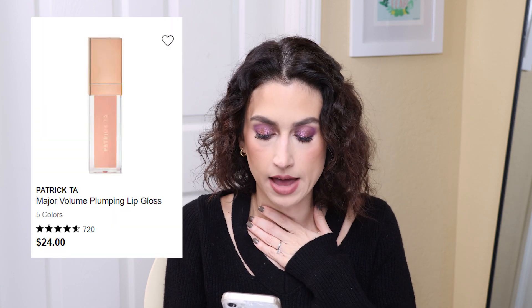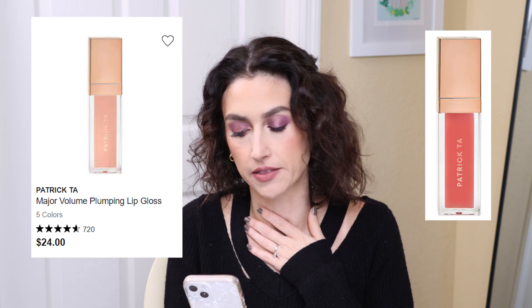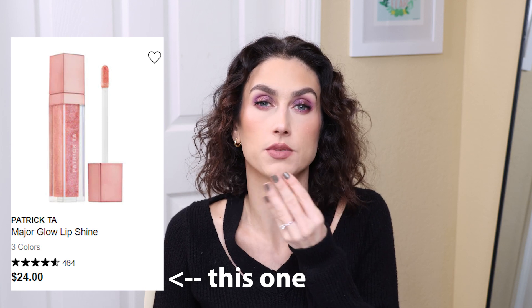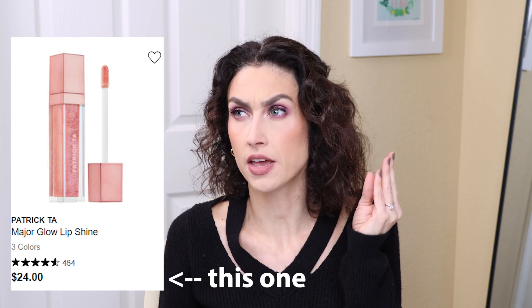Let's get back to lip products. The Patrick Ta Major Volume Plumping Lip Gloss — I want the shade 2CCs, described as a pink. I've heard amazing things about this gloss. I did own one of his first launch glosses, the original non-plumping ones — I lost it and I'm so upset. It was one of my favorite glosses, absolutely beautiful on the lips, with a minty sensation that wasn't too much and a really fine sparkle. I would probably repurchase that original one in my cart too.